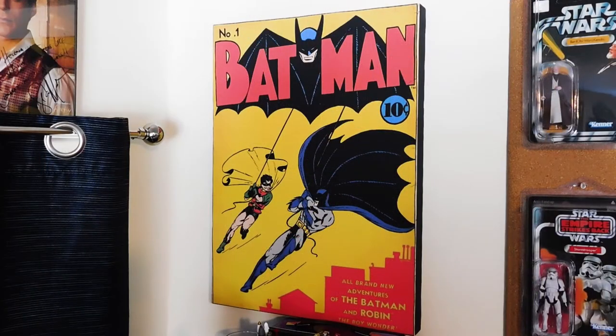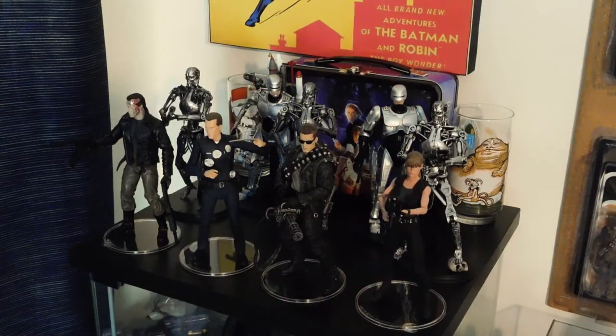First up is a print of the cover of Batman number 1, printed on canvas, that I picked up at Hobby Lobby on clearance for $16 or $17. Right below that on the first Detolf is a tin Return of the Jedi lunchbox, with a couple of Return of the Jedi glasses from Burger King on either side. My Uncle Alan gave those to me.